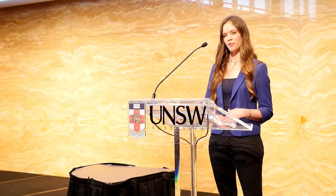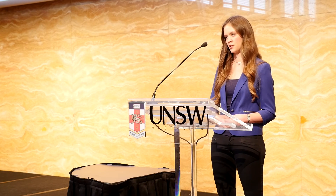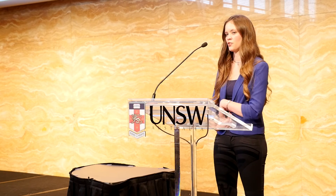Waking up the sleeping fetal hemoglobin gene will alleviate the symptoms of sickle cell anemia and restore a normal healthy life to those affected individuals. Thank you.